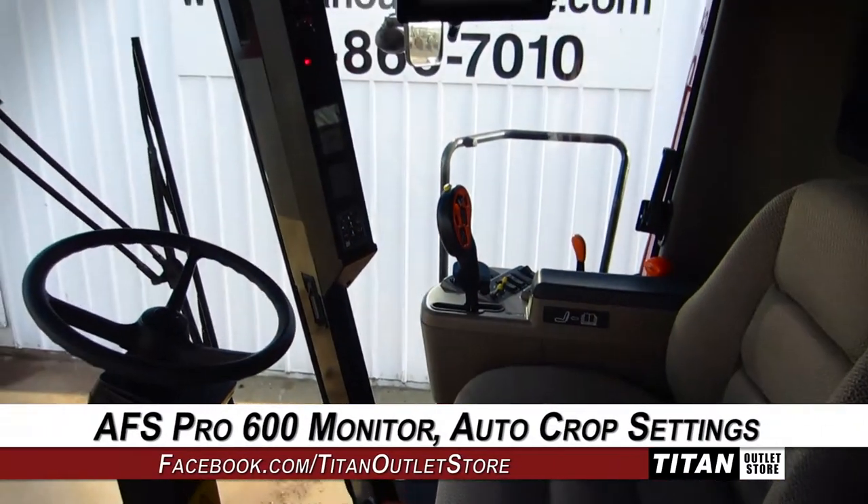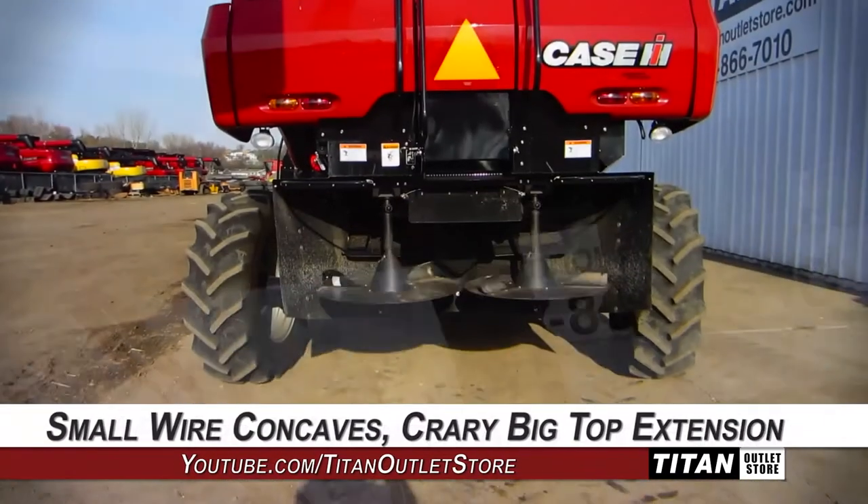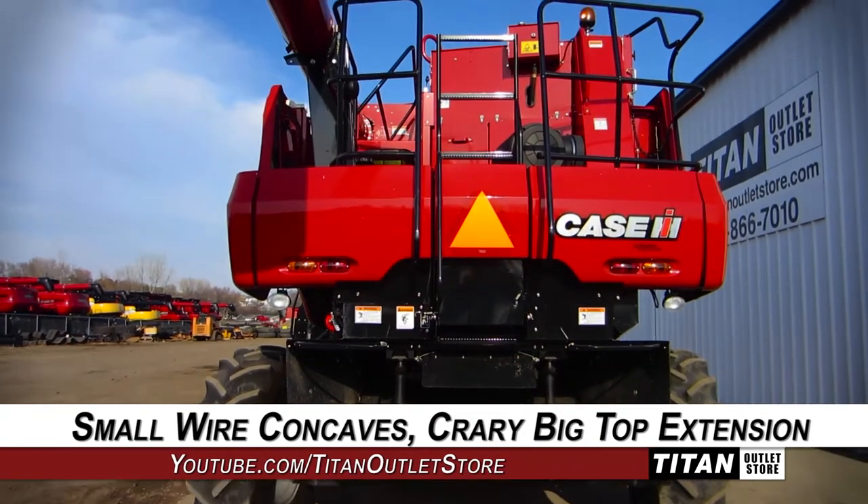The cab is equipped with an AFS Pro 600 monitor and auto crop settings. Harvesting technologies include small wire concaves and a Crary Big Top extension.